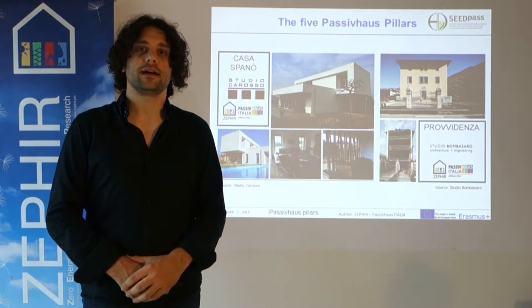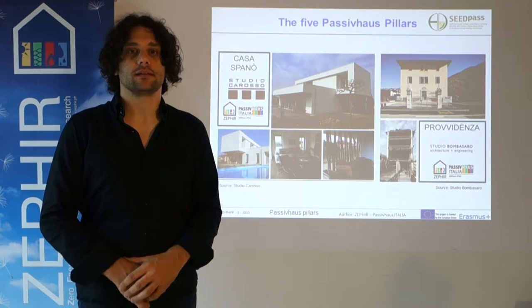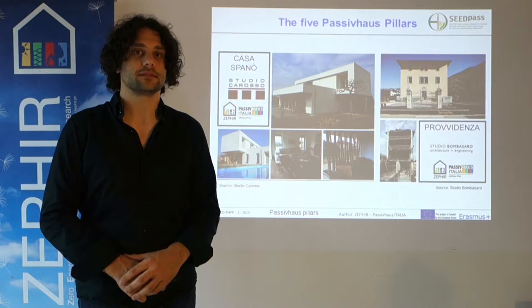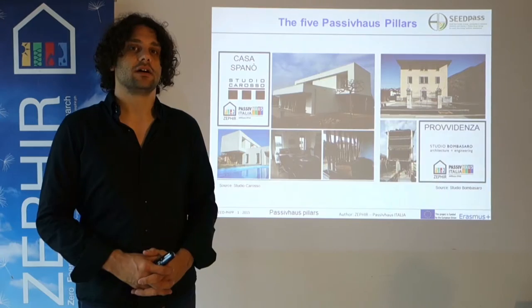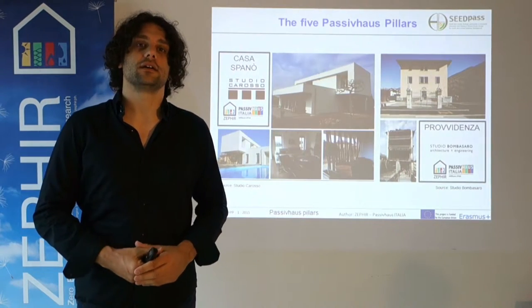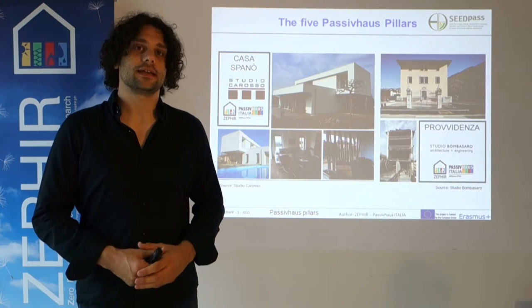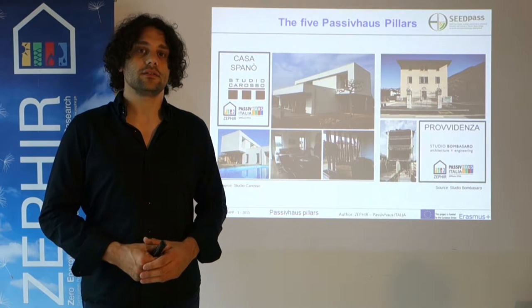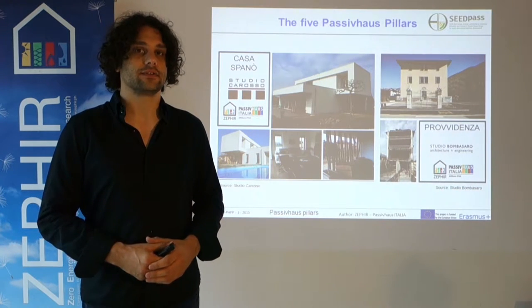Good morning to everybody. My name is Francesco Nesi. I'm the director of Zephyr, Passivhaus Italia, the Italian Building Physics Institute, which is the Italian representative of Passivhaus Institute in Darmstadt. Today we are focusing on the five pillars, which are the basics of Passivhaus. We will investigate in more detail a couple of projects — residential and non-residential buildings — always with the focus on the five Passivhaus pillars.